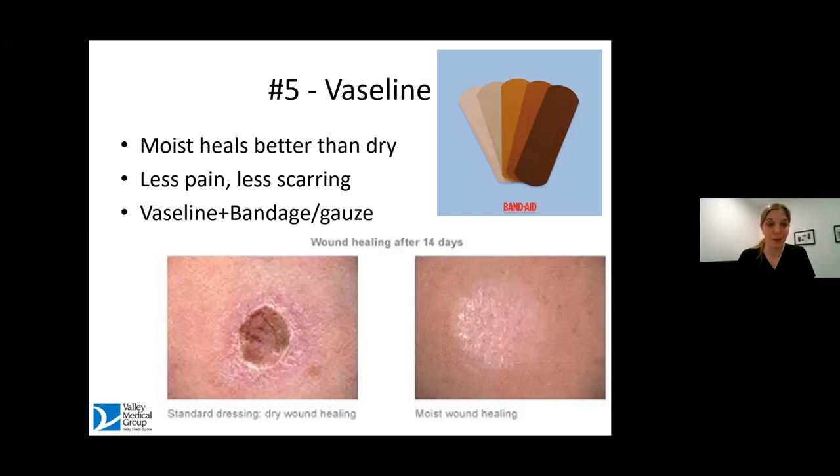We have lots of data now that states that moist heals better than dry. You end up with less of a scar and less pain if you keep a wound moist — the mushier the better, honestly. It's counterintuitive. My patients will tell me they need to form a scab so it dries and heals, and I say if you do that, it will heal more quickly but you'll have more of a scar at the end. Keeping some Vaseline and a bandage or gauze and paper tape on it, changing it once daily, is the best way. In my house, Vaseline is our Windex — we Vaseline on everything. I also love that Band-Aid brand now has all different colored band-aids, making it easy for everybody to keep them on wounds for a long time.